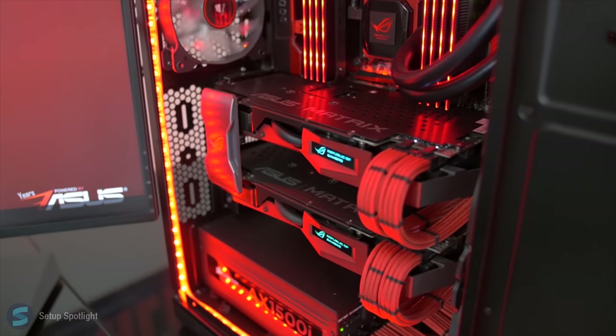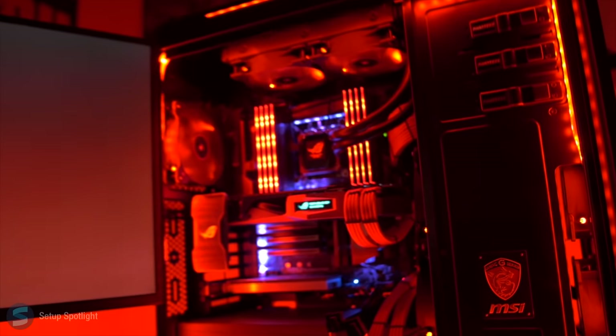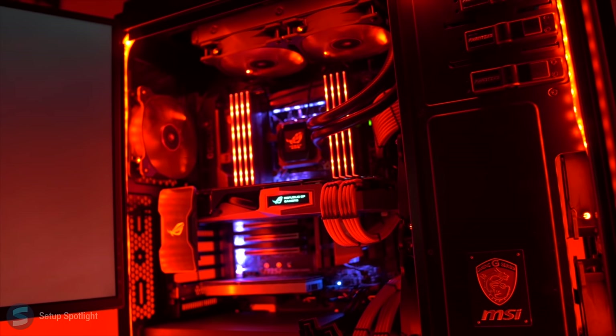All of this is packed inside the Phanteks Enthoo Luxe. I'm also going to leave a link to his full PC Part Picker in the description below. In total, his build comes to about $4,700.